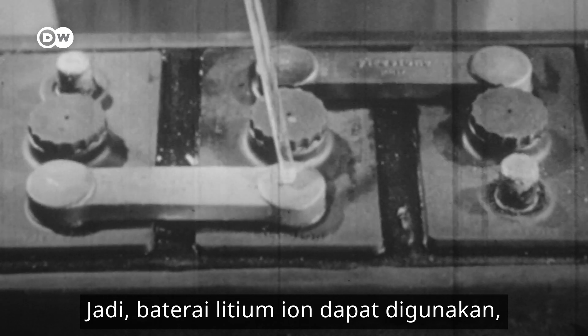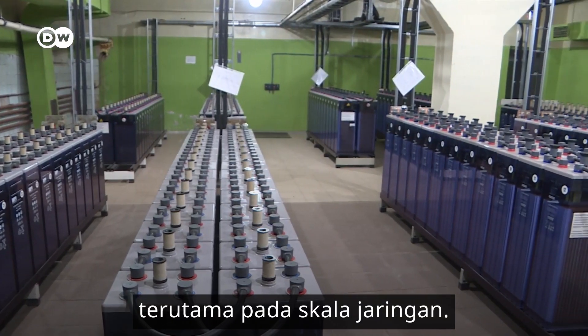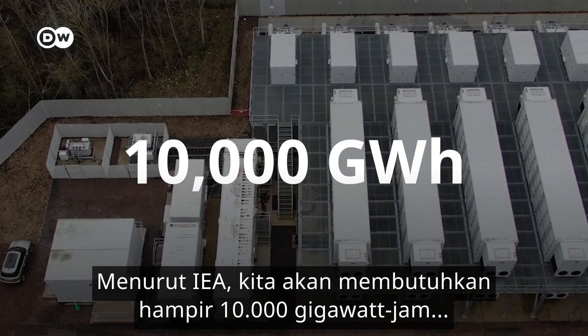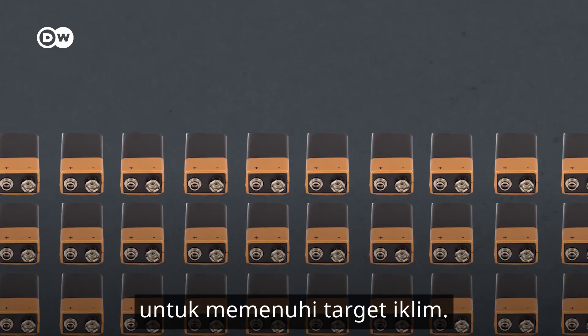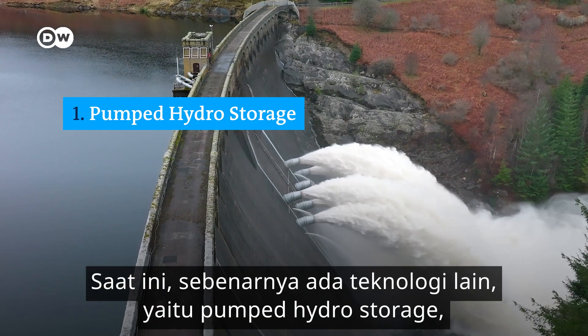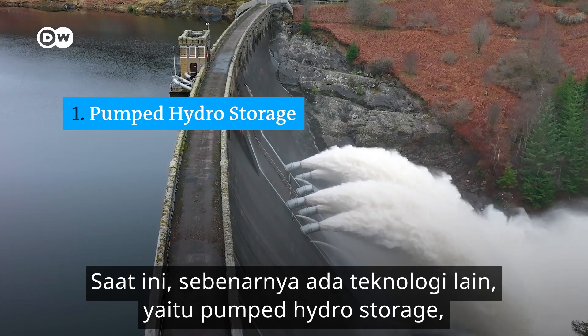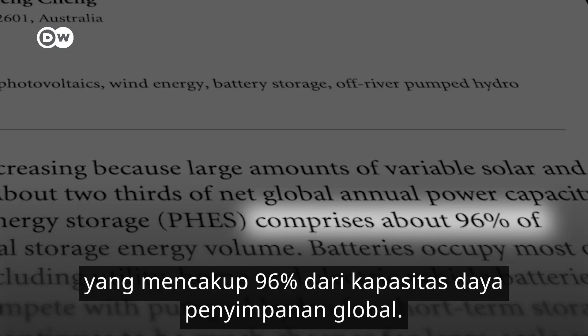So lithium-ion batteries work, but they can't be the only solution to store energy, especially on a grid scale. According to the IEA, we're going to need close to 10,000 gigawatts of energy storage worldwide by 2040 to meet climate goals. That's 50 times the size of the current market. Today, it's actually another technology, pumped hydro storage, that comprises a whopping 96% of global storage power capacity.